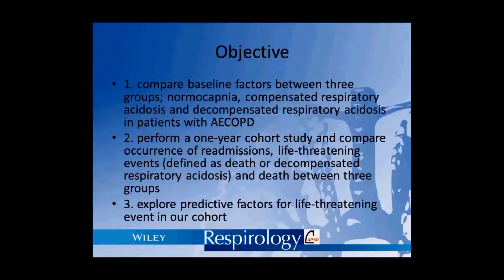We had three objectives. First, we compared baseline factors between three groups — namely normal capnia, compensated respiratory acidosis, and decompensated respiratory acidosis — in patients with COPD exacerbation. Second, we compared between the three groups the survival, time to readmissions, and time to life-threatening events, which are defined as decompensated respiratory acidosis and death.